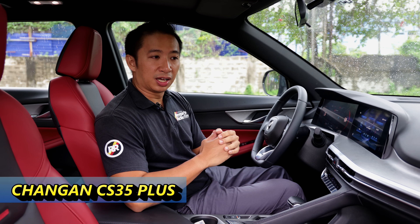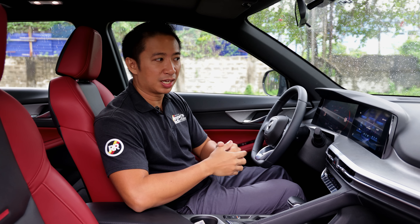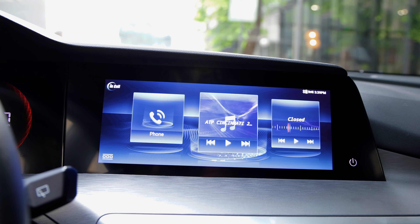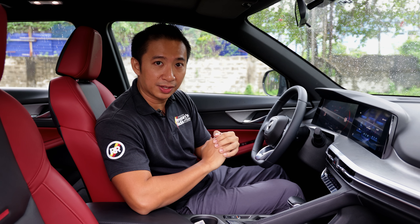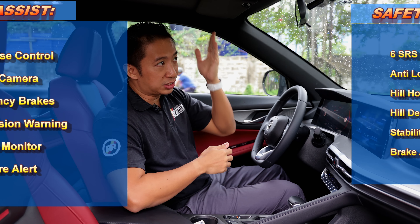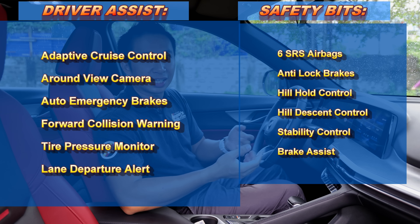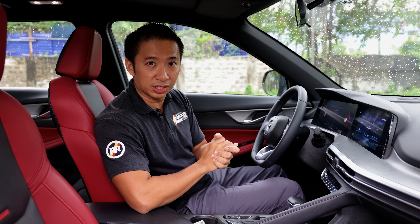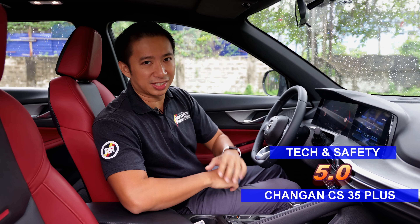The CS35 Plus Luxe gets the same tech bits as the Jilly Coolray Sport, but a little bit more. We get a fully digital instrument gauge cluster that merges seamlessly with a 10-inch touchscreen infotainment system, along with a 360-degree view camera of the same image quality. However, when it comes to safety bits, the CS35 Plus Luxe pulls way ahead. This vehicle also comes with ADAS — Advanced Driver Assist Aids — including adaptive cruise control, lane departure alert, emergency braking, and forward collision alert. Because of this, it takes 5 points in the tech and safety category.